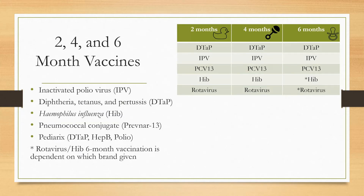Next are the two-, four-, and six-month vaccines. These include the inactivated polio virus (IPV), diphtheria, tetanus, and pertussis (DTaP), haemophilus influenzae type B (HIB), and pneumococcal conjugate vaccine (Prevnar 13). There is also a combination product called Pediarix, which combines DTaP, hepatitis B, and polio. Note that the HIB and rotavirus six-month doses are dependent on which brand is given, which will be explained on the next few slides.